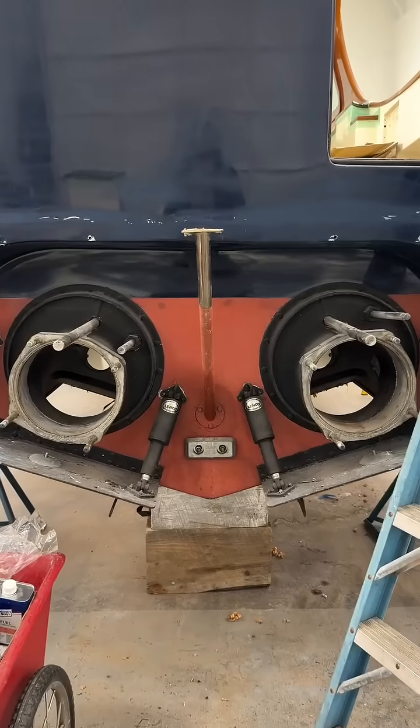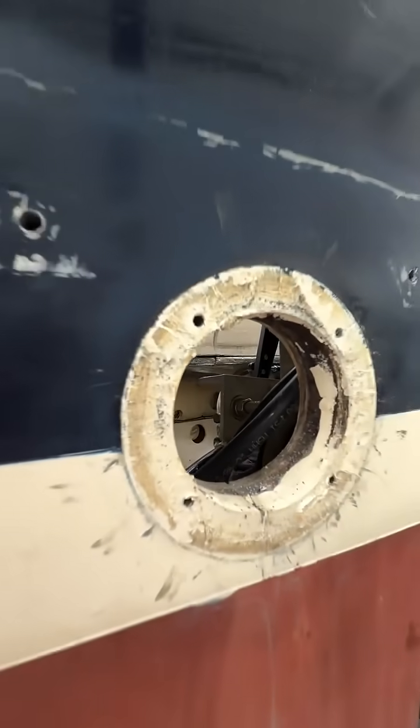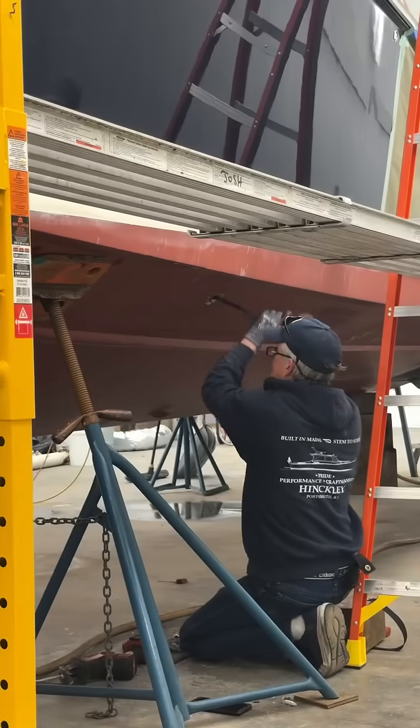Along with that, we'll also be modifying the exhaust. The old exhaust had hull discharge to the bottom of the hull. We're going to cut those out and blast those up.